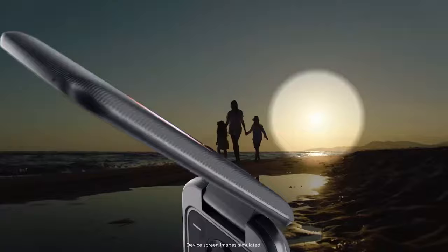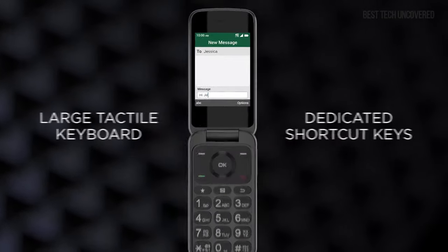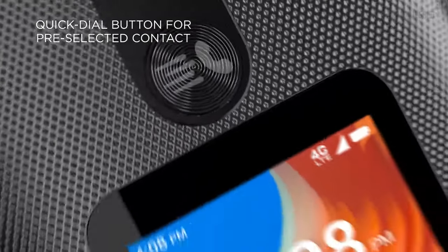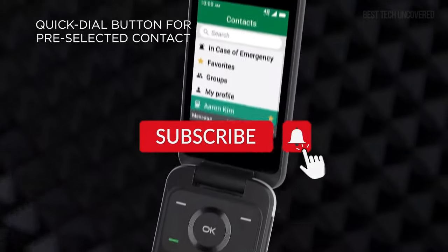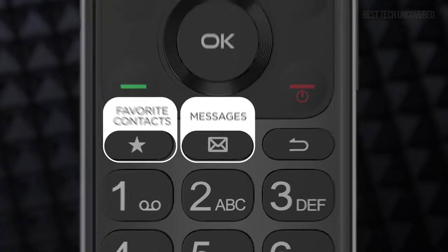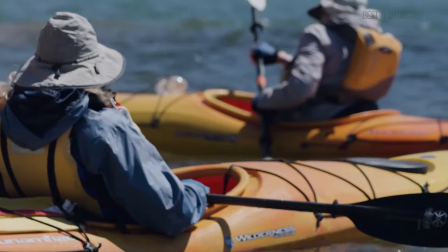Thanks for diving into the world of simplicity and focus with us, exploring the best dumb phones out there. If this journey back to the basics has been enlightening for you, show your support by hitting that like button. Don't forget to subscribe for more insightful content that cuts through the noise. Your engagement helps us keep the conversation going. Thanks for watching, and here's to embracing simplicity in our tech-filled lives.